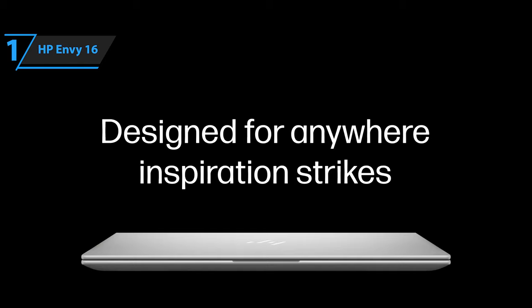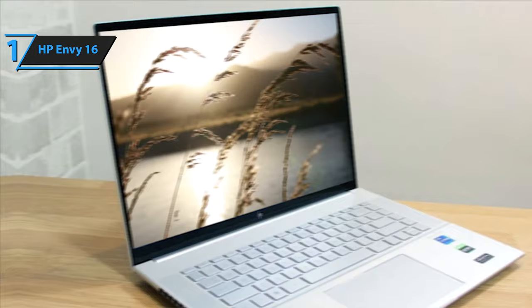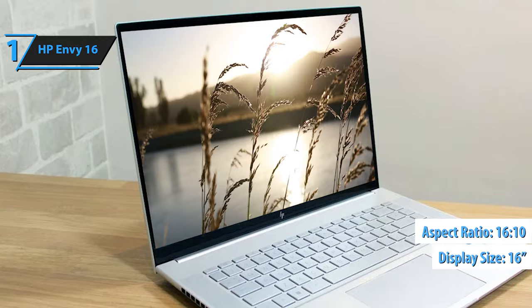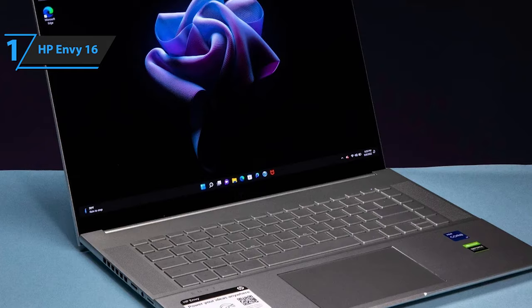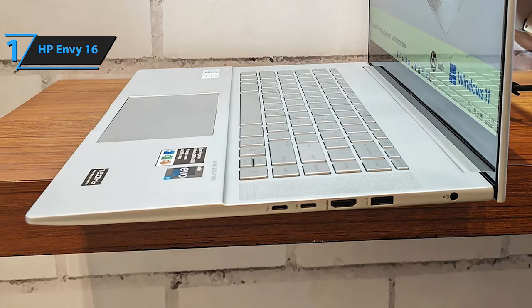Introducing the pinnacle of HP laptops in 2024: the HP Envy 16 takes the crown as the top pick overall. This powerhouse is designed with a specific audience in mind, catering especially to those involved in content creation. Boasting a large 16-inch screen with a 16 by 10 aspect ratio, it offers ample workspace for both professionals and enthusiasts who demand a broad canvas for their projects. The design speaks volumes — a sleek, all-aluminum body with a consistent silver theme across the cover, keyboard, and base, exuding a professional vibe with minimal distractions. The keyboard is a dream to type on, with spacious, responsive keys, while the touchpad strikes the perfect balance between size and functionality, ensuring precision without accidental inputs.